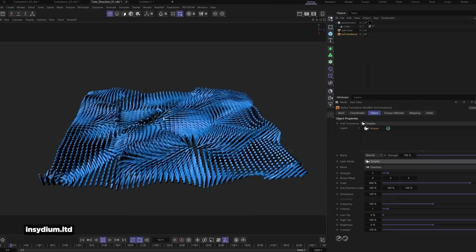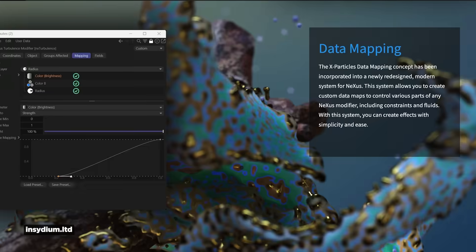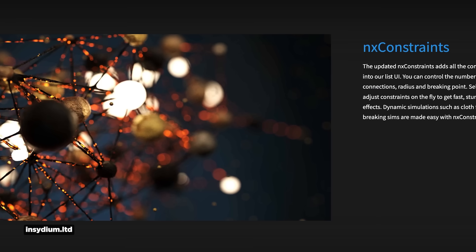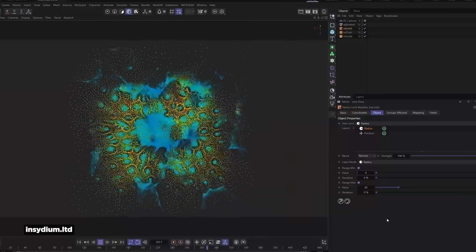You can modify particle simulations using code, create custom data maps, make fluids and grains, and use constraints. This toolset looks like a way to get almost Houdini-esque levels of control inside of Cinema 4D.